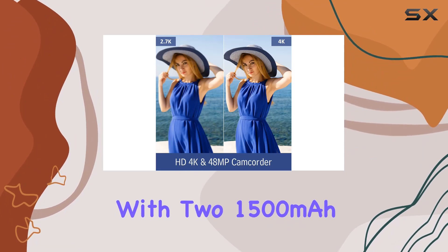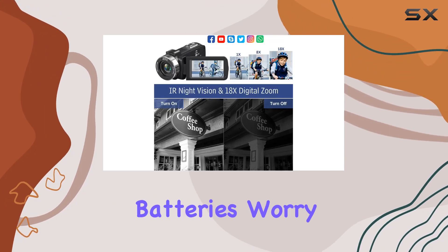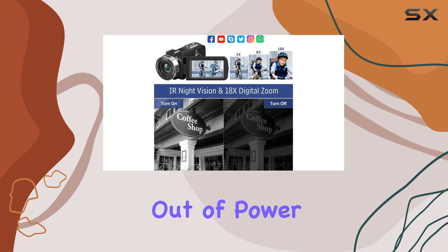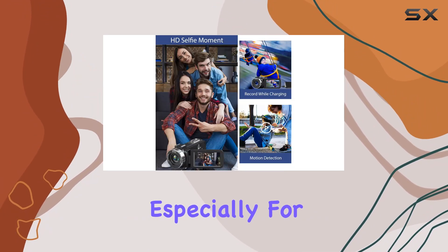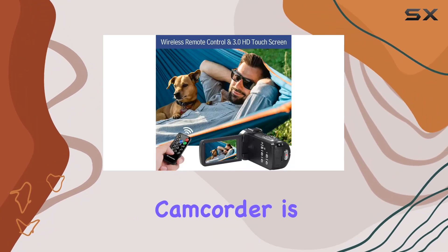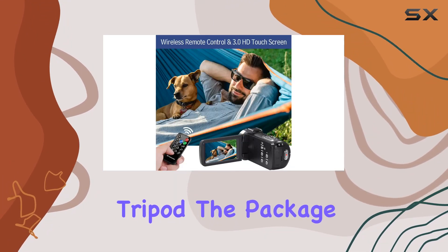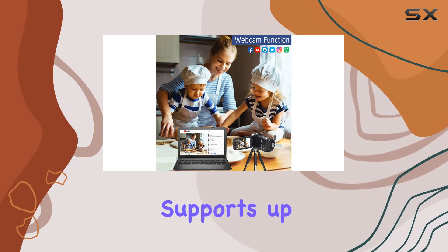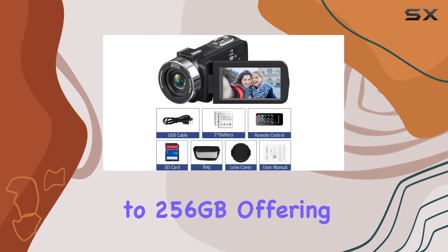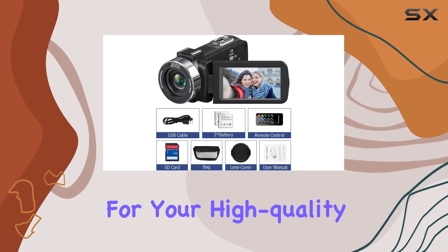Equipped with two 1,500 mAh rechargeable batteries, worry less about running out of power during your shoots. The remote control is a handy addition, especially for group shots or when the camcorder is mounted on a tripod. The package includes a 32GB SD card, but the camcorder supports up to 256GB, offering ample storage for your high-quality videos.